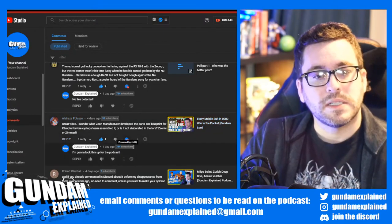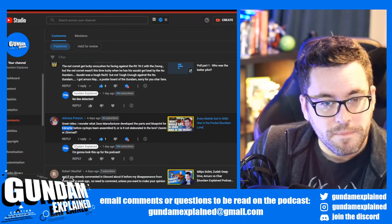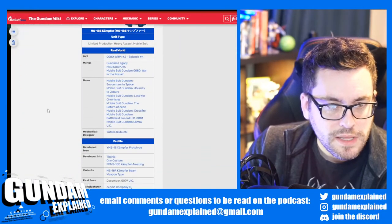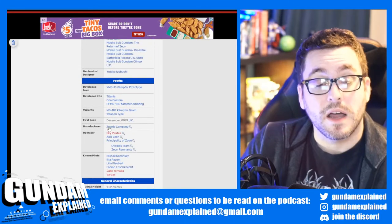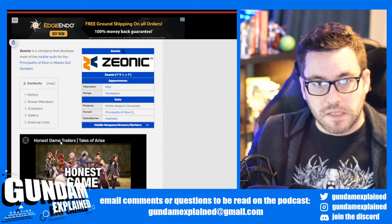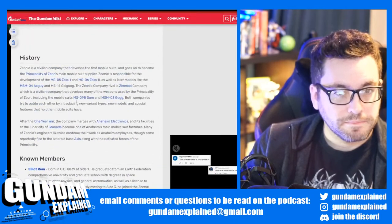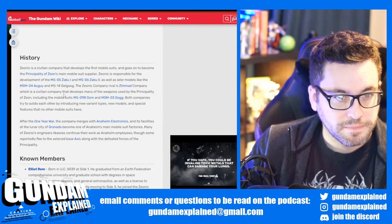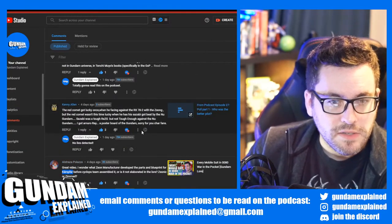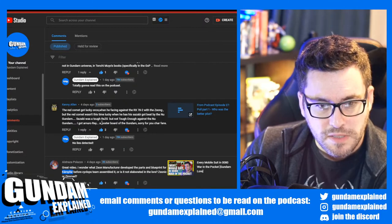Alstraza Palazzo: 'Great video. I wonder what Zeon manufacturer developed the parts and blueprint for the Kampfer before the Cyclops team assembled it — Zeon Agrazimad?' Well, the manufacturer is Zeonic. And when talking about the Cyclops team assembling it — they had to take it apart and have it in parts when they snuck it aboard the colony in War in the Pocket, where they then rebuilt it back. So that was Zeonic. The Zeonic Company's rival is Zimad Company.